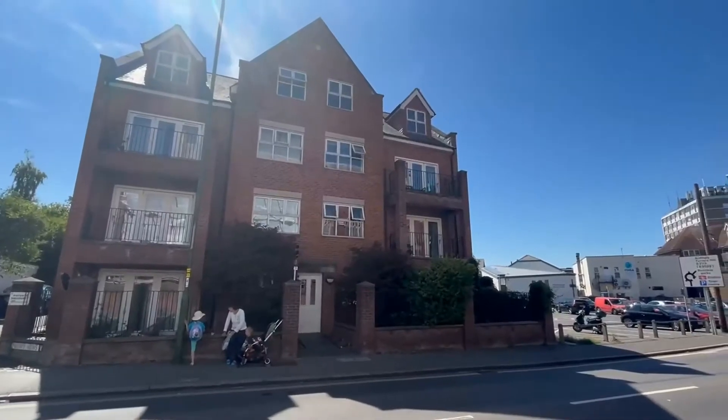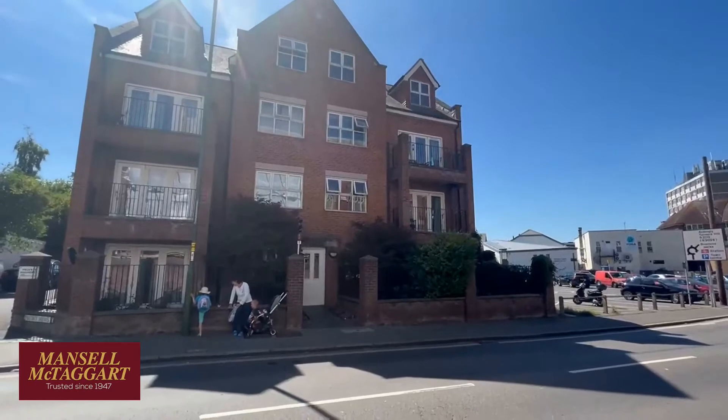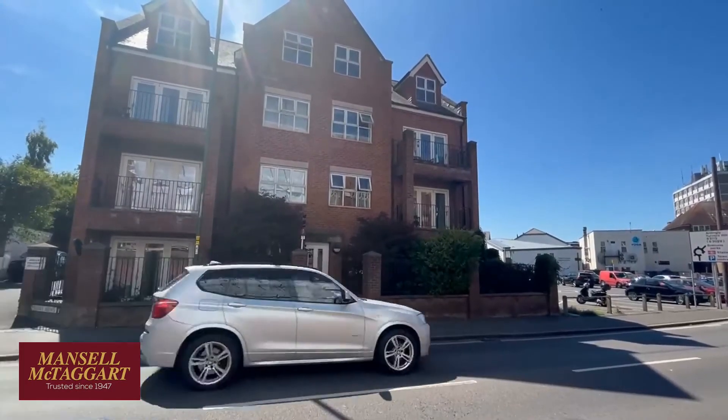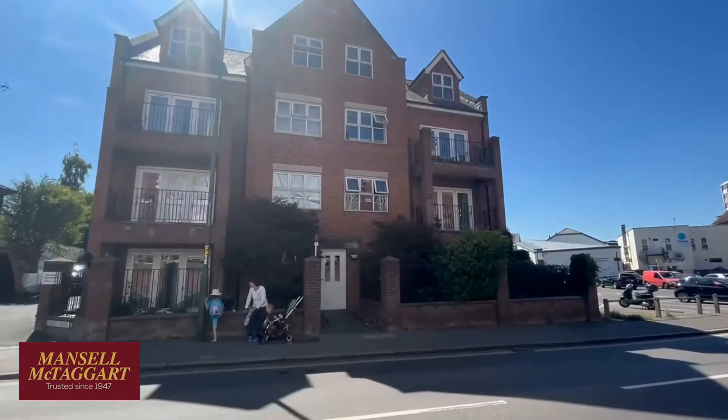Good afternoon, we're standing here on Franklin Road and we're here to see flat 7 Priory Mews, which is the ground floor flat on the right hand side of this modern purpose built block that was built around 10 to 15 years ago by Woodcock Holdings.